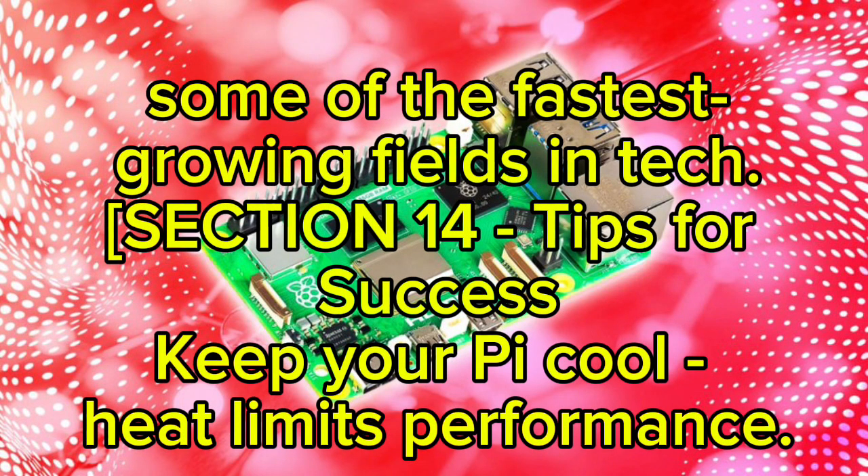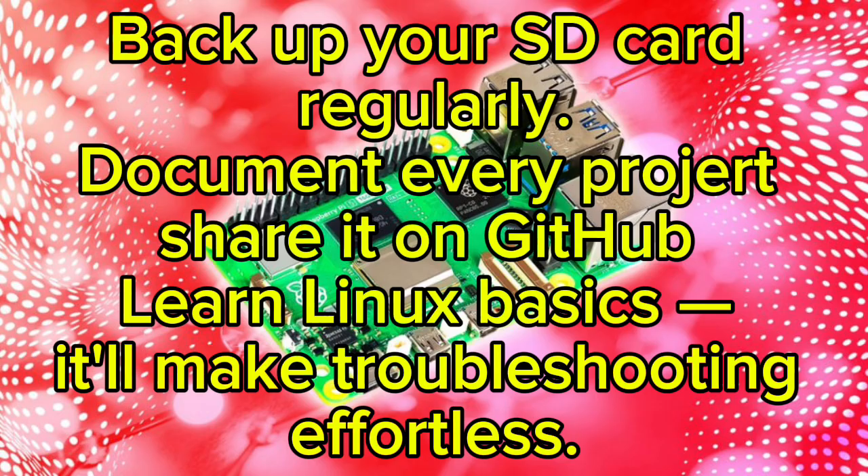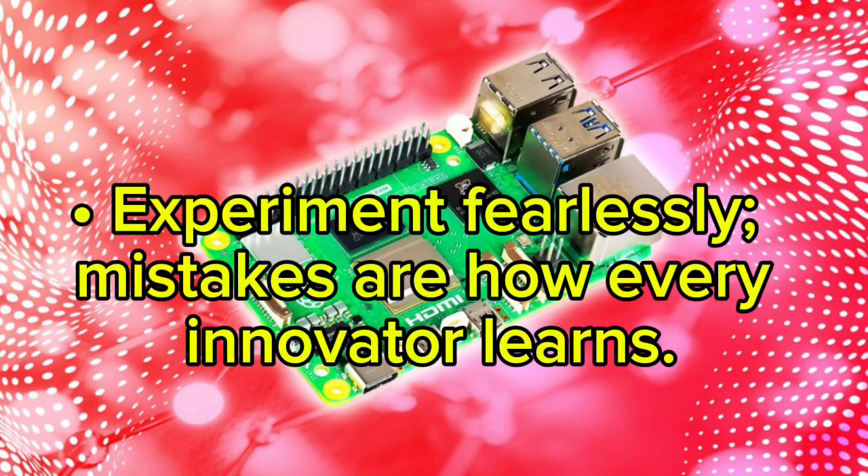A few tips for success: keep your Pi cool — heat limits performance. Back up your SD card regularly. Document every project and share it on GitHub. Learn Linux basics — it'll make troubleshooting effortless. And experiment fearlessly, because mistakes are how every innovator learns.